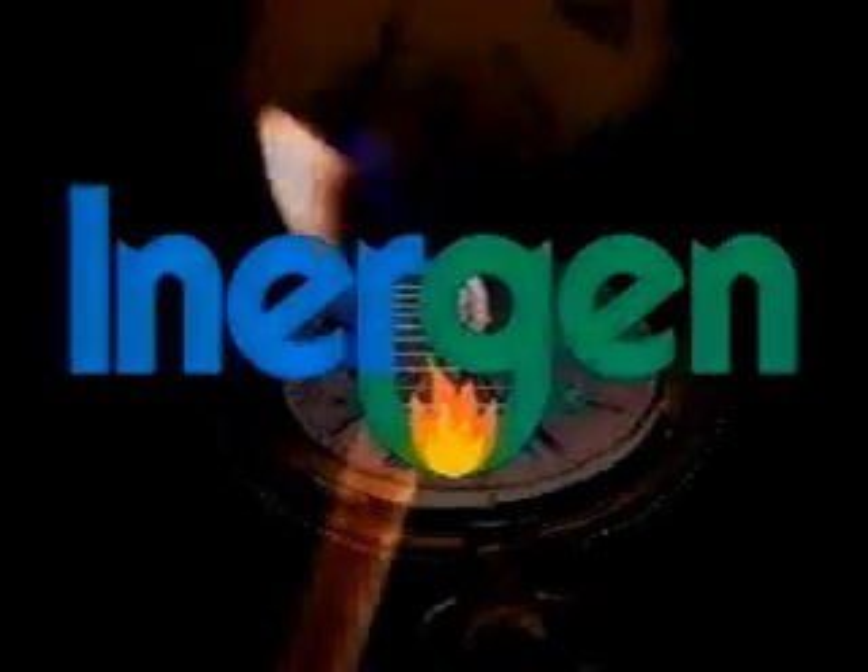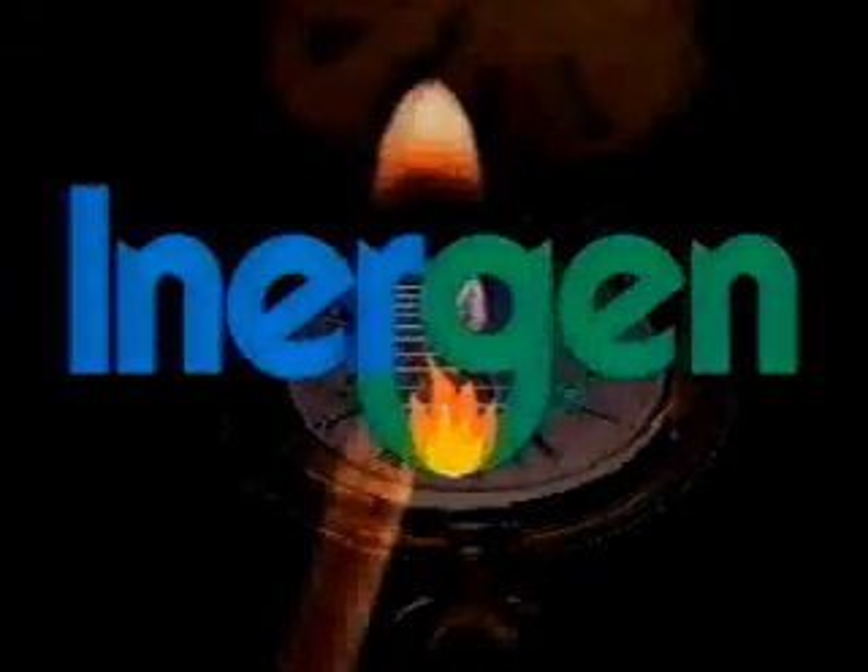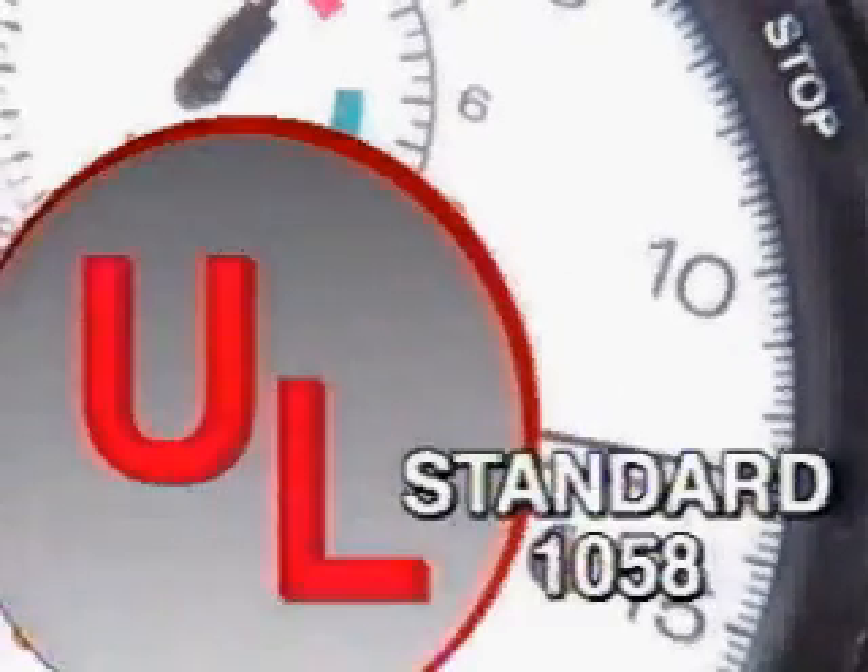A second bit of misinformation suggests that Energen systems take a full minute to extinguish a fire. To illustrate the true facts, Ansel performed and documented a series of Energen fire extinguishing tests, following the same test methods required by Underwriters Laboratory Standard 1058.